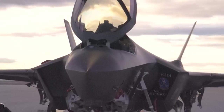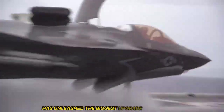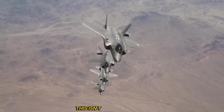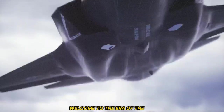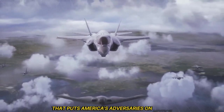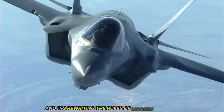Lockheed's F-35 upgrade changes everything. Rivals are in shock — the most feared fighter jet on Earth just got even more dangerous. Lockheed Martin has unleashed the biggest upgrade in F-35 history, and it's shaking rival nations to the core. This isn't just an upgrade; it's a full-blown revolution in 21st century air combat. Welcome to the era of the F-35 Block 4, a game-changing leap that puts America's adversaries on notice. What you're about to see isn't science fiction — it's real, it's deployed, and it's rewriting the rules of modern warfare.